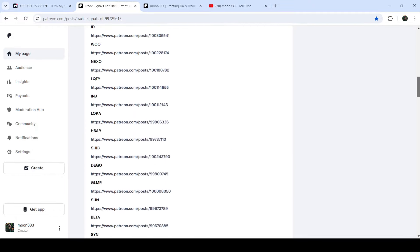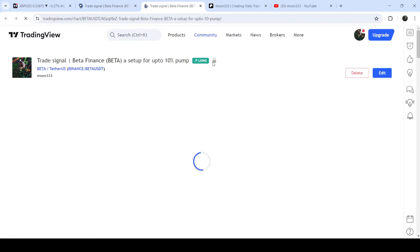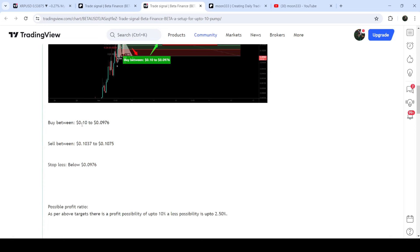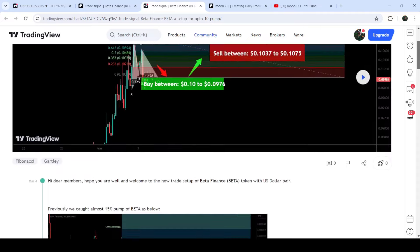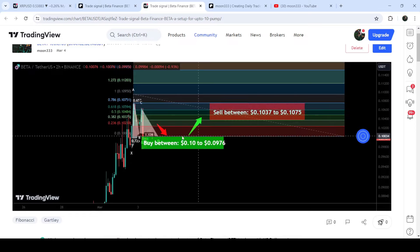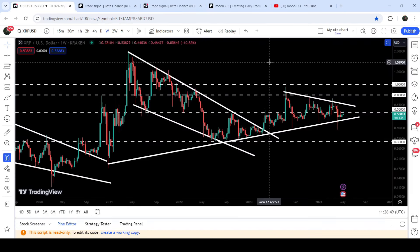We just need to open that report, and if you would like to check or verify any trading signal — like this trade setup for Beta Finance — you just need to click on the link for the trade setup and it will take you to the TradingView chart. On this chart you can see when I shared this signal; for example, this trade signal was shared on 4th of March 2024. You can also view the complete trade setup with the buying zone, sell targets, and stop loss. To see how the price moved after the signal, click the play button and it will show you how the price moved up from the buying zone and reached the sell targets.